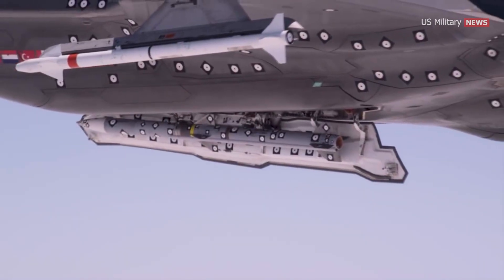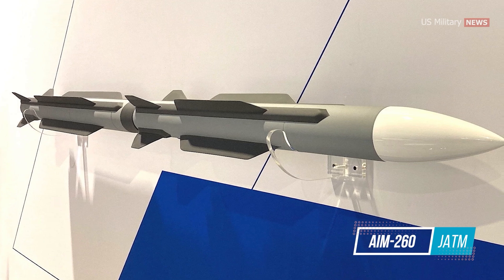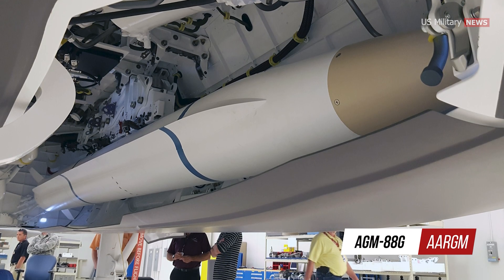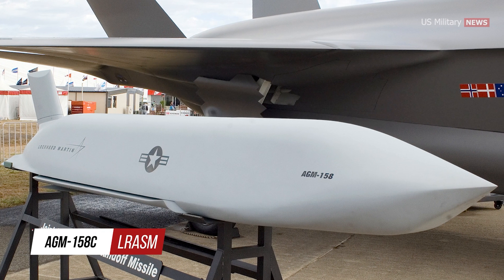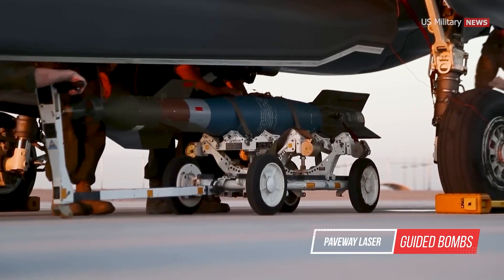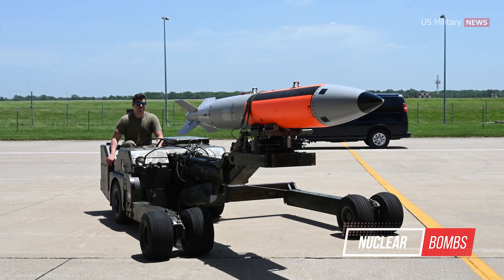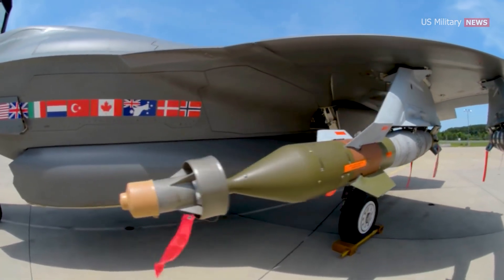In air-to-air engagements, the F-35 can carry a range of missiles including the AIM-9X Sidewinder, AIM-120 AMRAAM, and the upcoming AIM-260 JATM. For air-to-surface operations, the F-35 is equipped with powerful munitions such as the AGM-88G Advanced Anti-Radiation Guided Missile and anti-ship missiles like the AGM-158 LRASM. Additionally, the F-35 can carry a wide range of bombs including the Joint Direct Attack Munition, Paveway Series of Laser Guided Bombs, AGM-154 JSOW, GBU-39 Small Diameter Bomb, GBU-53B Stormbreaker, and even nuclear bombs. This impressive weaponry underscores the F-35's capability as a cutting-edge multi-role fighter.